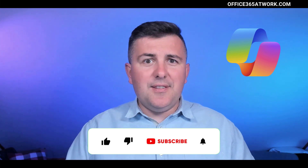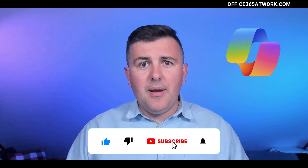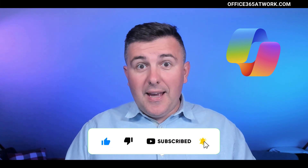As always, if you like this video please leave a thumbs up. If you want to get notifications about new videos please subscribe, and if you have any additional comments or questions about Copilot, do not hesitate — just leave the comments below.